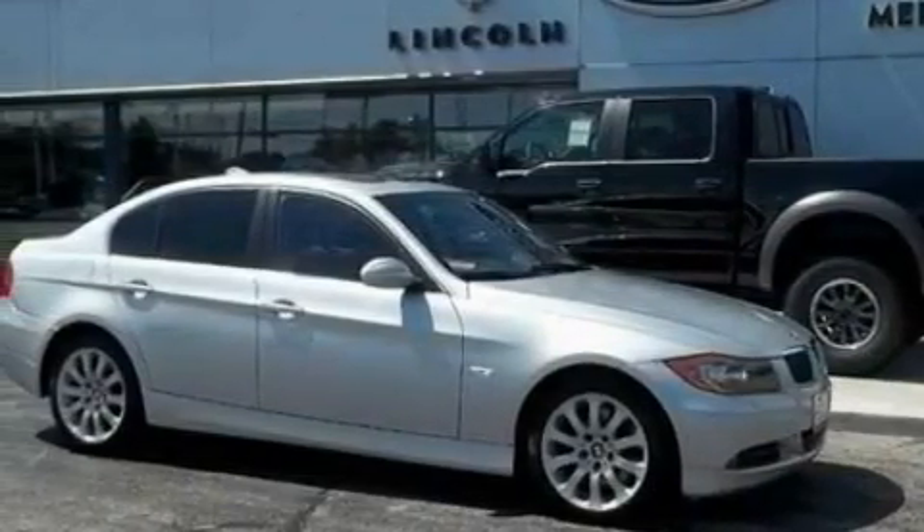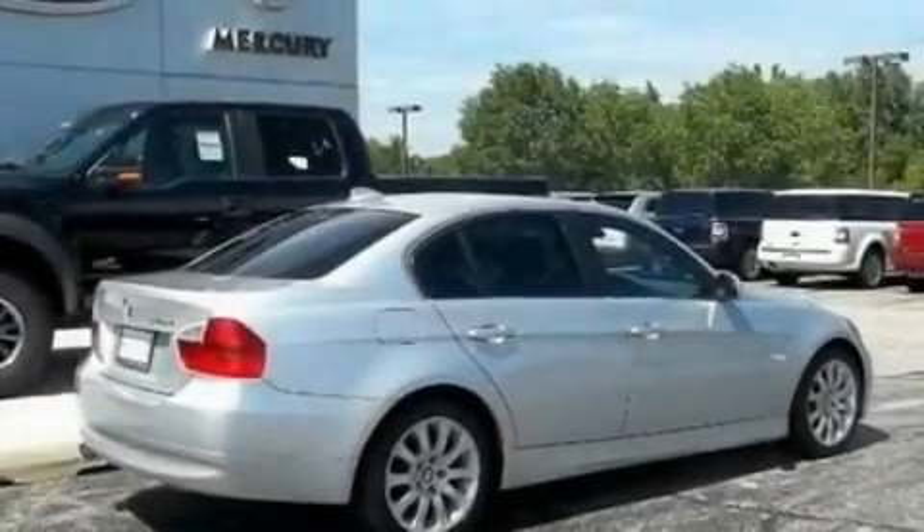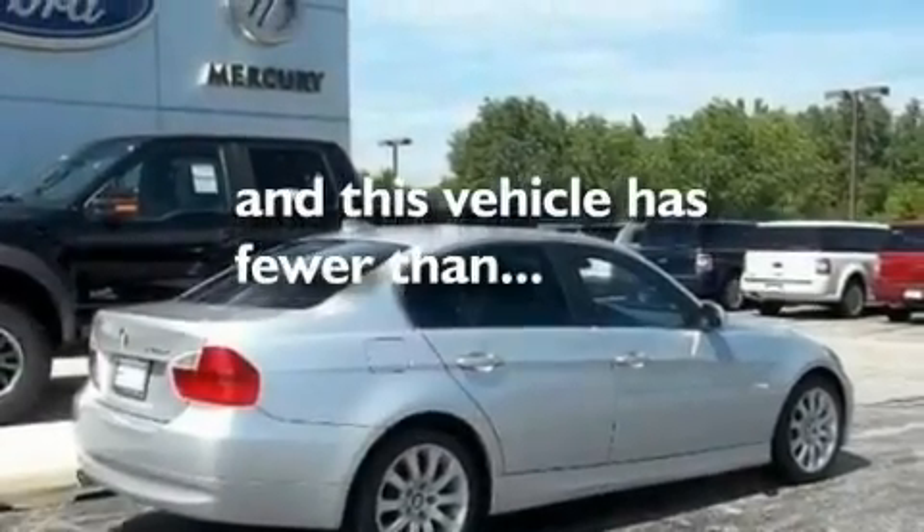Performance tires, 17-inch wheels, a low-tire pressure indicator, heated front seats, and this vehicle has fewer than 65,000 miles on the odometer.